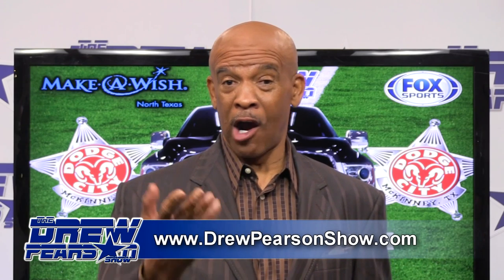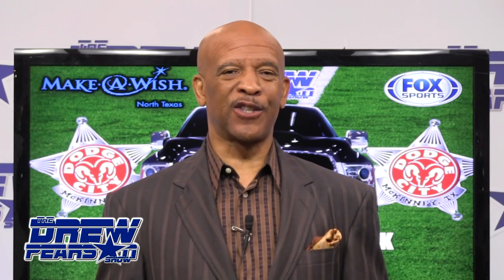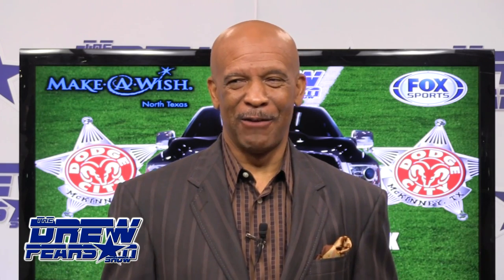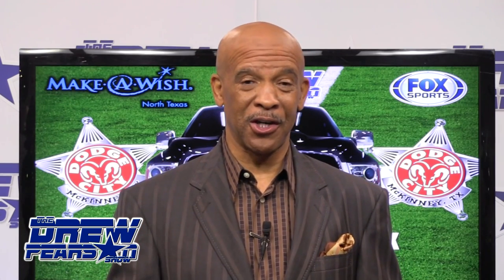Romo had a great game. Our guest from last week, Brandon Carr, number 39 for the Dallas Cowboys, had his best game as a Dallas Cowboy — scored his first touchdown and got his first interception. We're trying to get Brandon to come back because the reason he had that good game is because he was a guest right here on the Drew Pearson Show. I'll call Brandon later to see if he wants to come back so he can help the Cowboys win another football game.